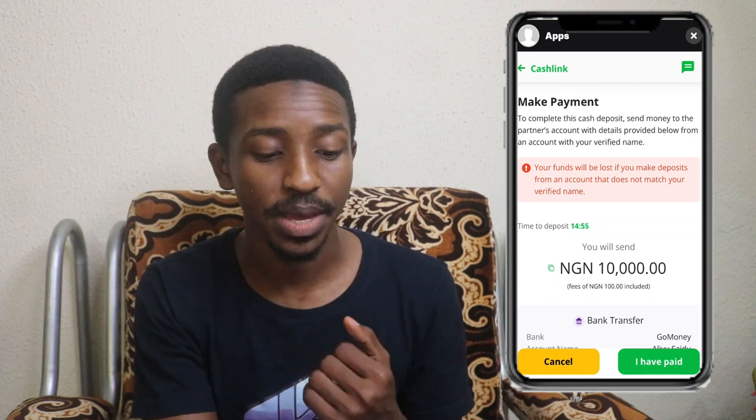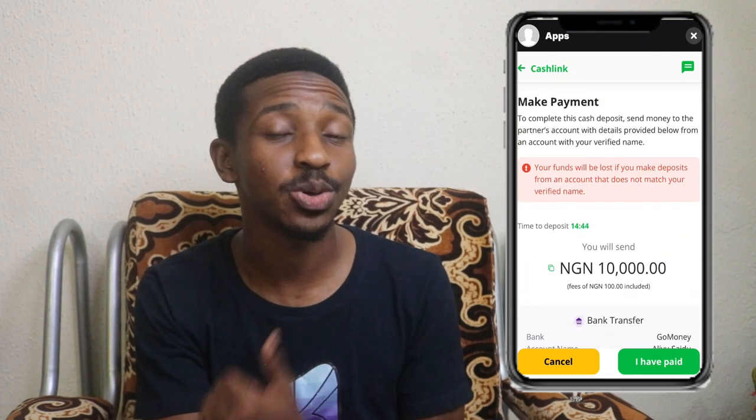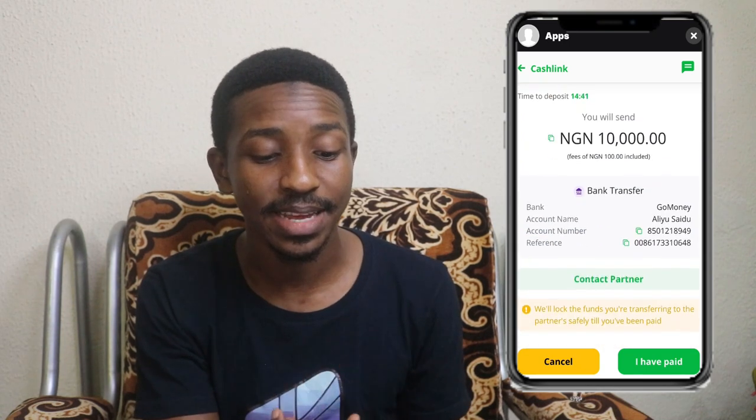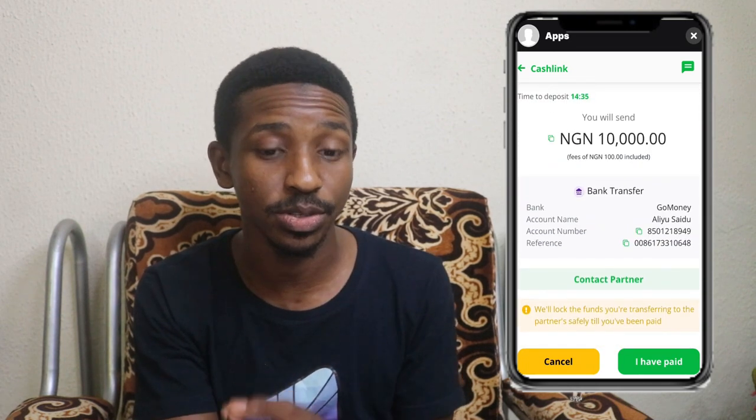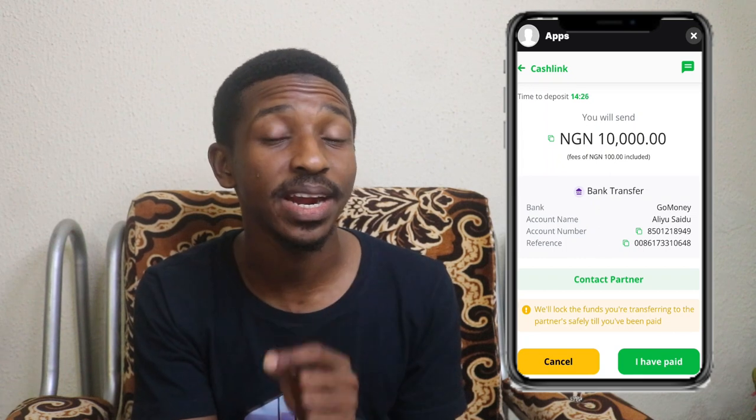In this case, we're asking them to send the Naira equivalent into our account. When you scroll down to 'Make Payments,' you'll see a timer has already started counting — time to deposit. Within that time, you send the money to that person's account so they can send the amount into your Bundle account. The bank shown is Go Money, and the account name is Ali Yuseidu. Make sure you take note of that account name — if the name doesn't match, don't send the money, as it might be fraud or a mistake.